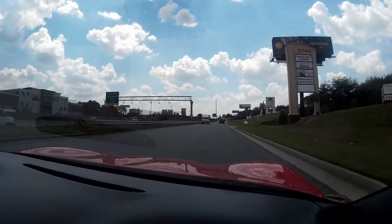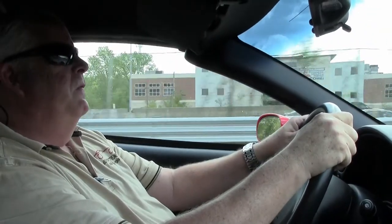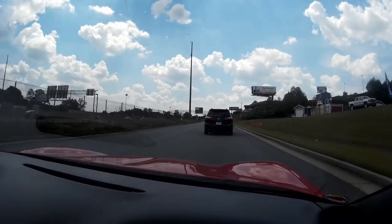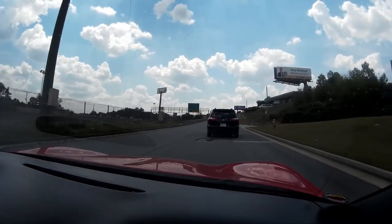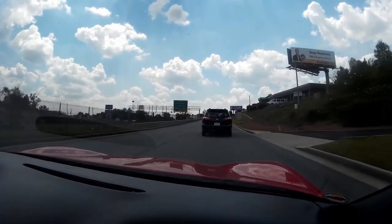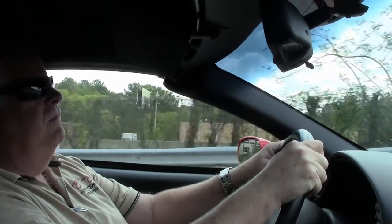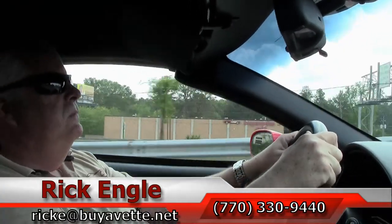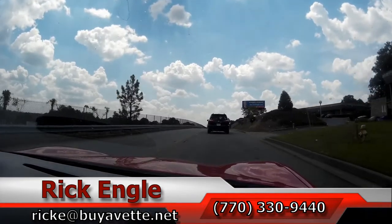So if you'd like to come test drive this car or any of our cars in inventory, feel free to give me a call at 770-330-9440, or you can email me at rick.e@biobit.net. Thank you very much for taking a few minutes to let me show you this 1998 Torch Red Coupe — hope you've enjoyed the ride as much as we have.